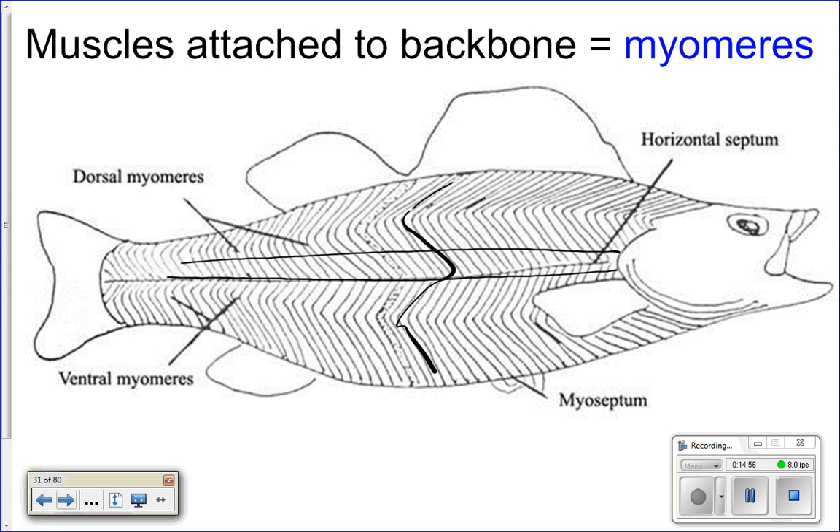When a muscle contracts, it gets shorter. A wave of contraction down one side pulls on the flexible backbone, bending the fish that way; then the other side contracts and bends it back. This alternating contraction creates the S-shaped motion you see in swimming fish. The fins stabilize and maneuver, while the caudal fin provides thrust to push the fish through the water.